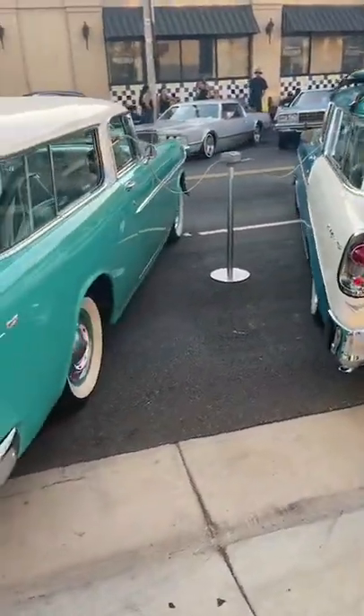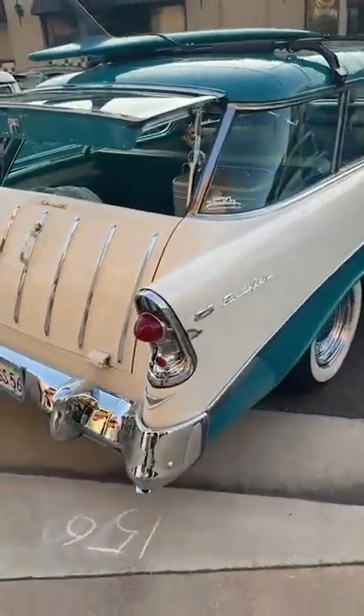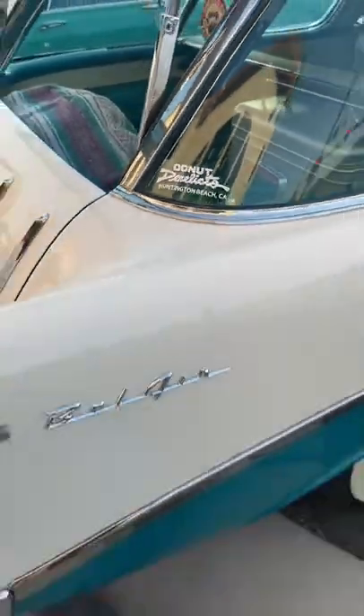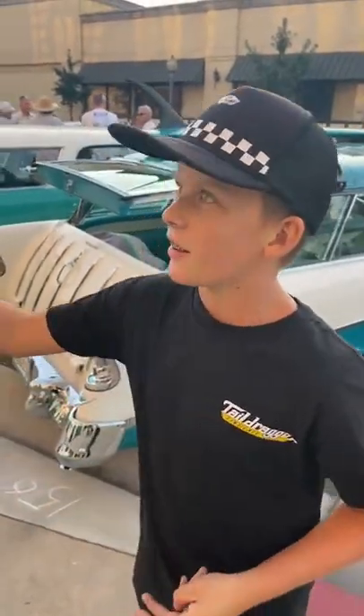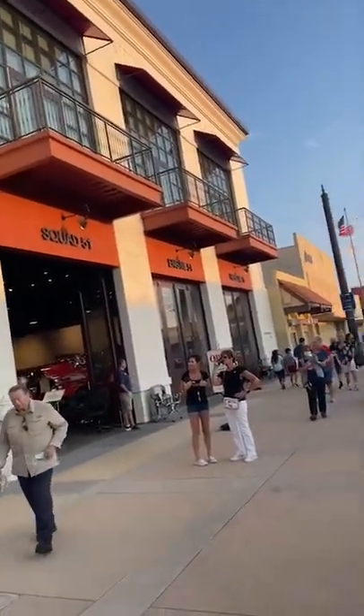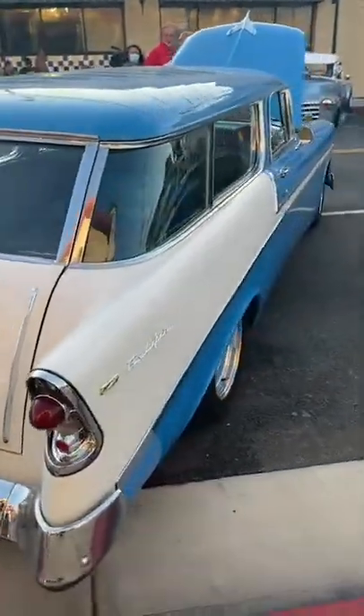Every Saturday morning you go down to Derelicts, don't you? Almost straight over there. Where are we today? We're at the Bellflower car show where we have the fire museum here — they were nice enough to let us park the Nomads right in front. How many Nomads were here today? About seven or eight.